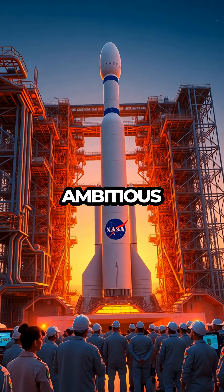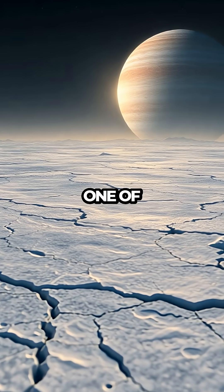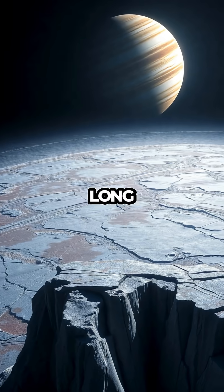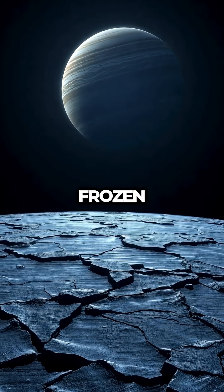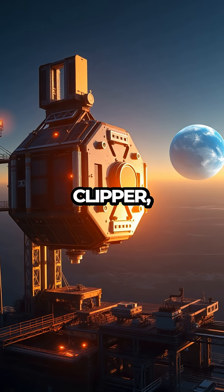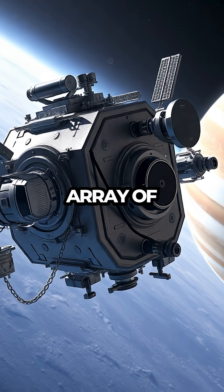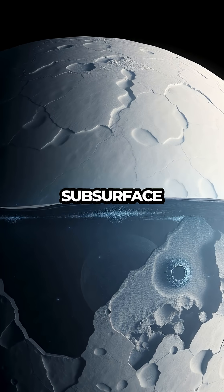NASA has just unveiled an ambitious new mission aimed at exploring the mysteries of Europa, one of Jupiter's icy moons. This celestial body has long intrigued scientists due to its potential to harbor life beneath its frozen crust. The upcoming mission, named Europa Clipper, is set to launch in the mid-2020s and will carry an array of scientific instruments designed to study the moon's ice shell and subsurface ocean.